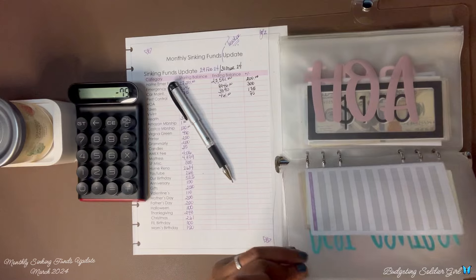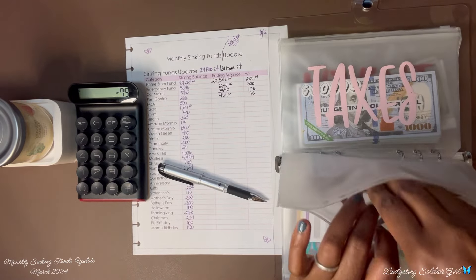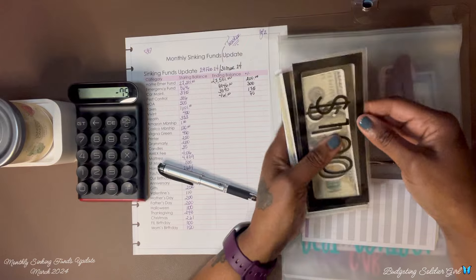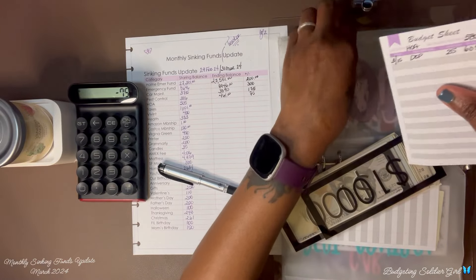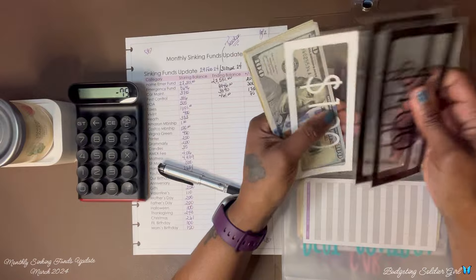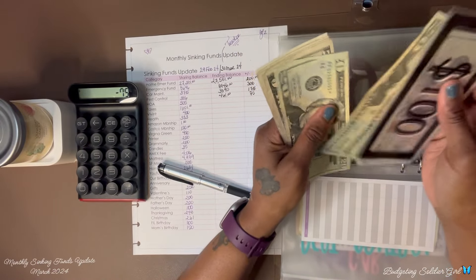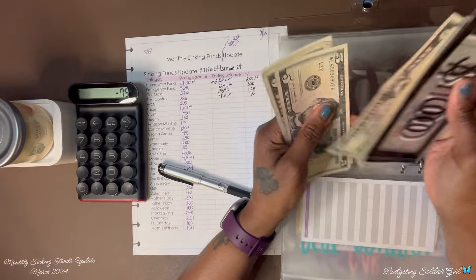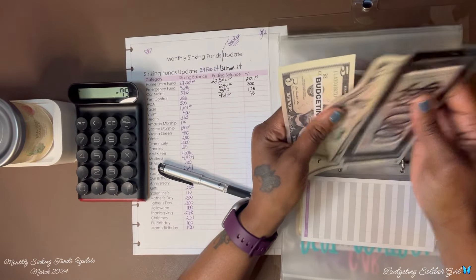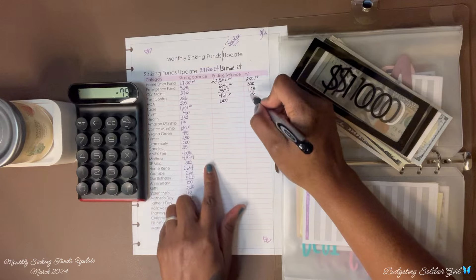Next is HOA. I had $505 at the end of February and now I have $605. So I saved $100.